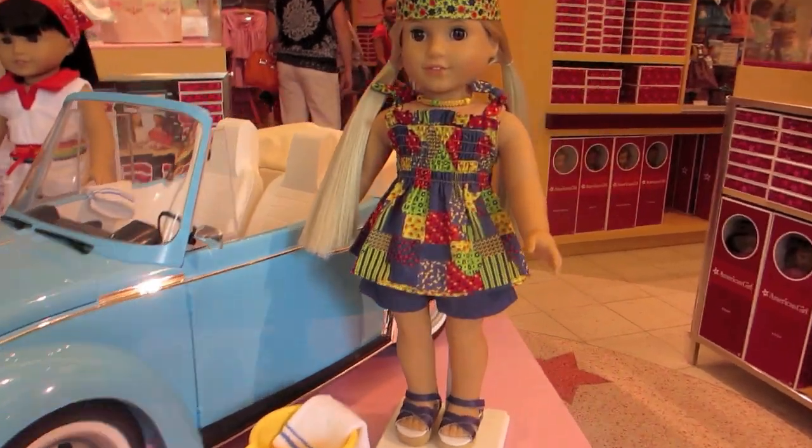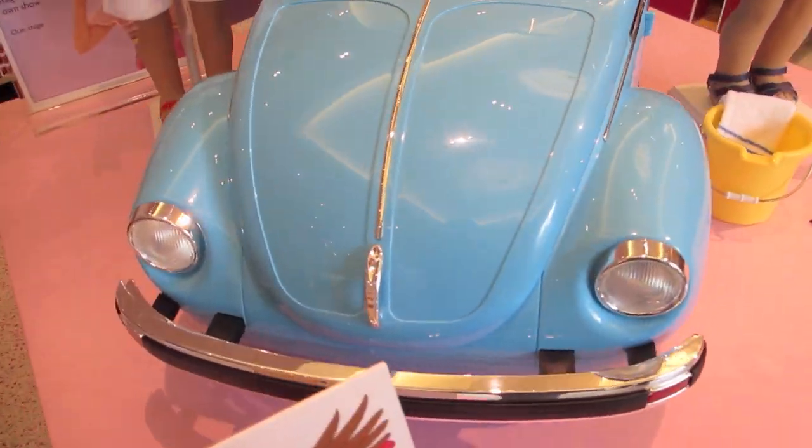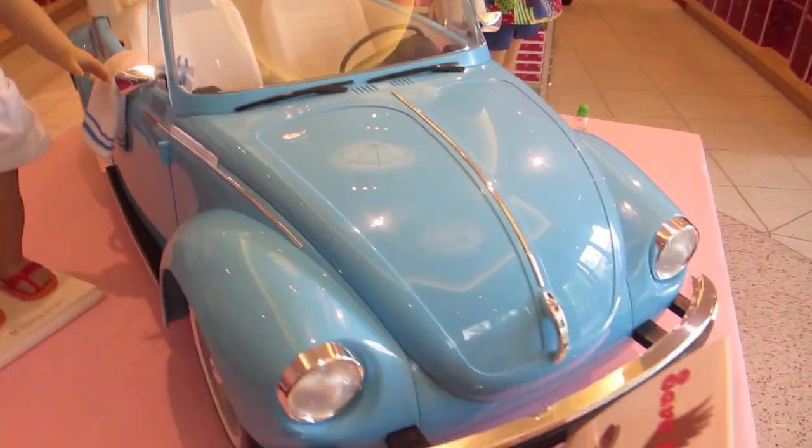First up is this really cool bright blue Volkswagen Beetle, and this is from Julie's set. It's called the car wash set and it retails for a whopping $350.